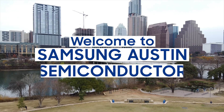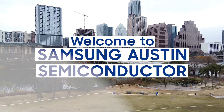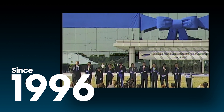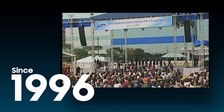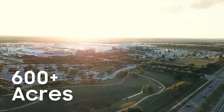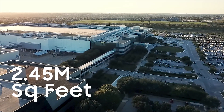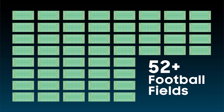Hello and welcome to Samsung Austin Semiconductor, located here in Central Texas. This advanced semiconductor manufacturing facility was founded in 1996, and we are so excited to share our story with you. Today our site sits on 180 acres of the over 600 we own in land holdings, and our buildings have almost 2.5 million square feet of floor space — that's almost the size of 52 football fields.